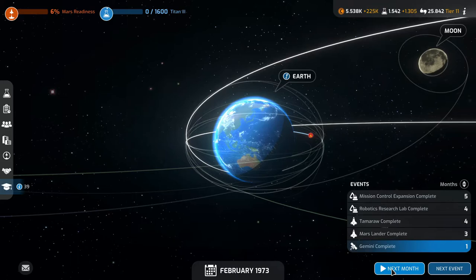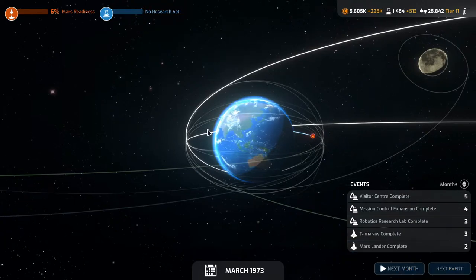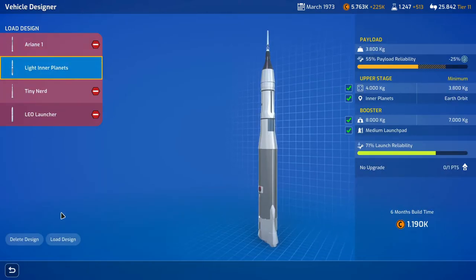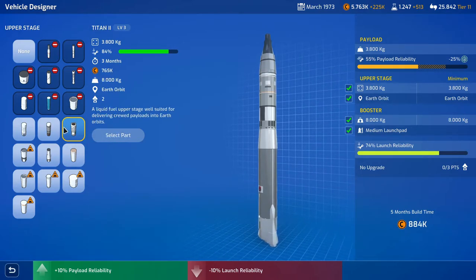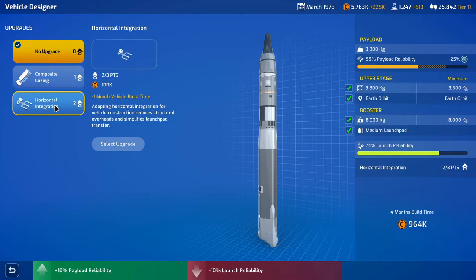The Gemini is complete next month, the Mars Lander is complete in three months, and Temera is complete in four months. Titan 3 research is done — but minus 10% launch reliability, which kind of blows when we're putting people on it. We'll use the design with the Gina upper stage, since it's cheaper and more reliable. The Titan 2 is cheaper with the same reliability, so let's do the Titan 2. We want to reduce the build time.